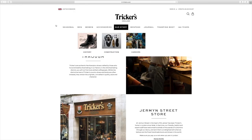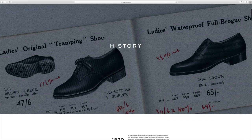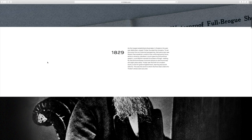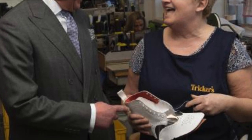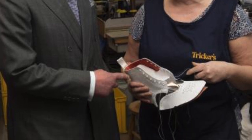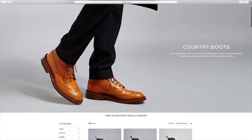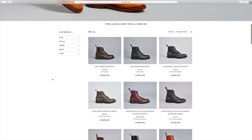Hi, this is Sean from TimonTalk. Today I wanted to do something a little bit different — I wanted to branch out and review my Tricker's Stow boot. So this is the Tricker's website. They have an outlet as well if you're interested in sales and things like that. My boots are like the ones on the screen, the Stow, and I thought I'd have a little bit of a discussion of these.